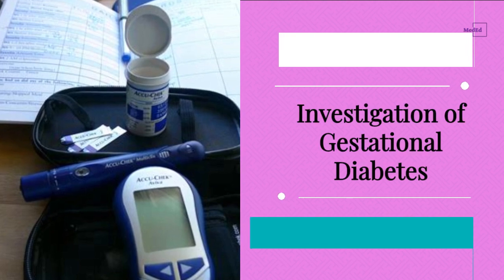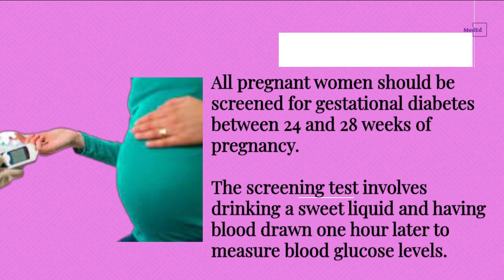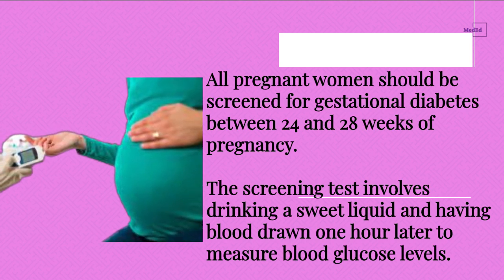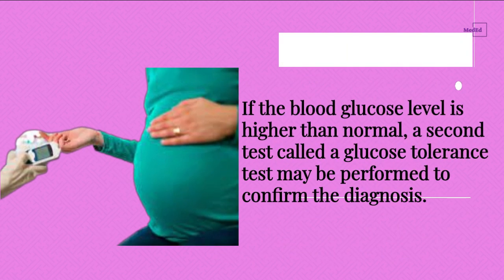Investigation of Gestational Diabetes. All pregnant women should be screened for gestational diabetes between 24 and 28 weeks of pregnancy. The screening test involves drinking a sweet liquid and having blood drawn one hour later to measure blood glucose levels. If the blood glucose level is higher than normal, a second test called a glucose tolerance test may be performed to confirm the diagnosis.